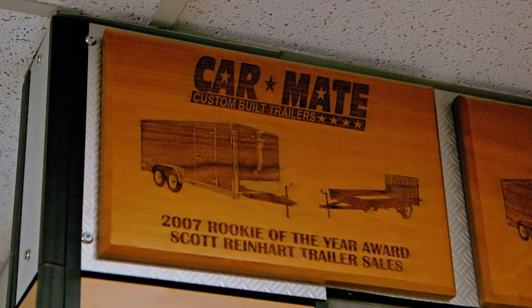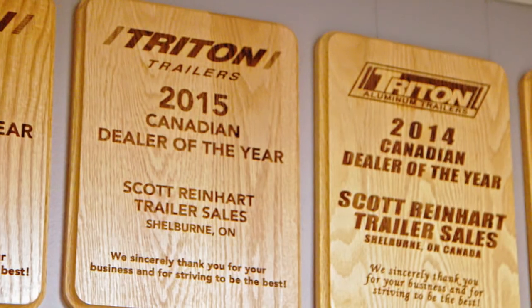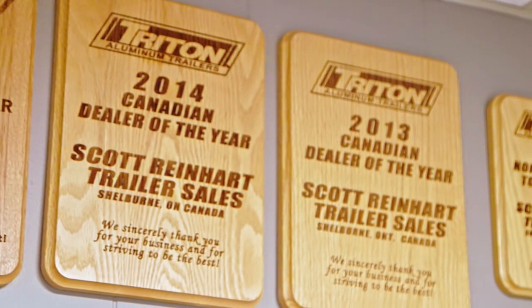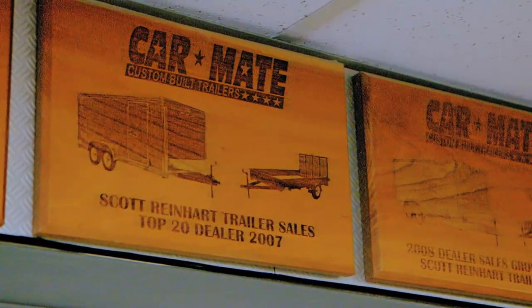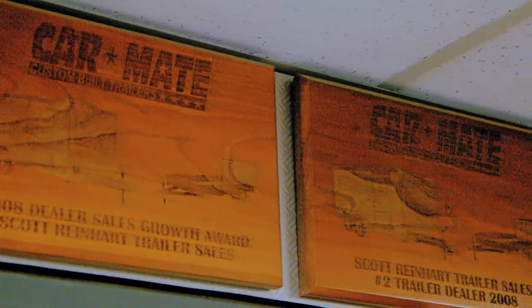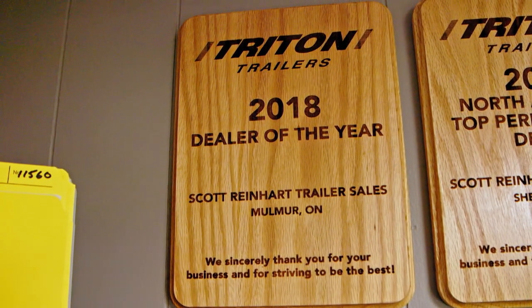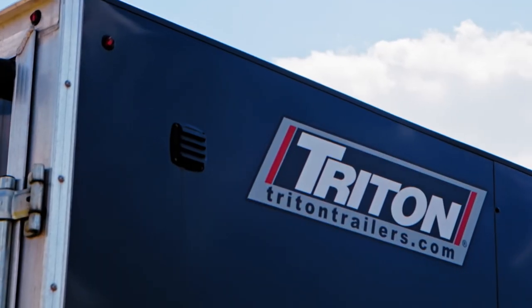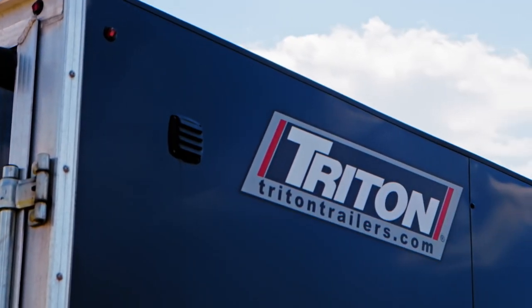Since we opened 12 years ago, we've received several sales awards from our manufacturers. We've received awards every year since we opened from Triton Trailers and from CarMate Trailers, and other awards from Featherlight and Load Trail. One of our most recent achievements is the 2018 Triton Trailer Dealer of the Year Award for North America. That one is so great because that's North America wide — there are a lot of dealers for Triton Trailers and we're number one.